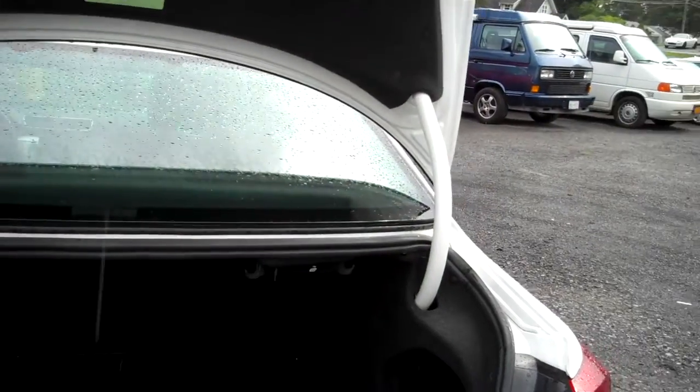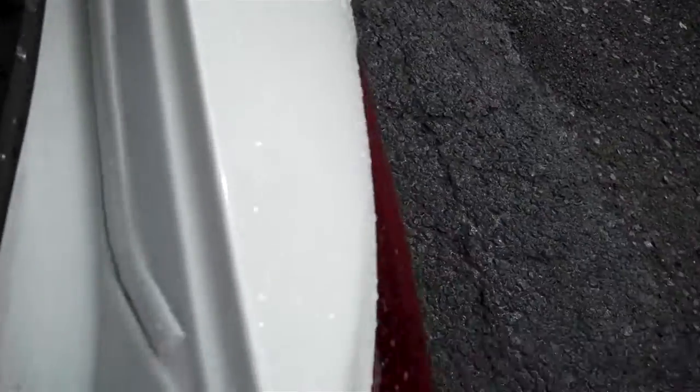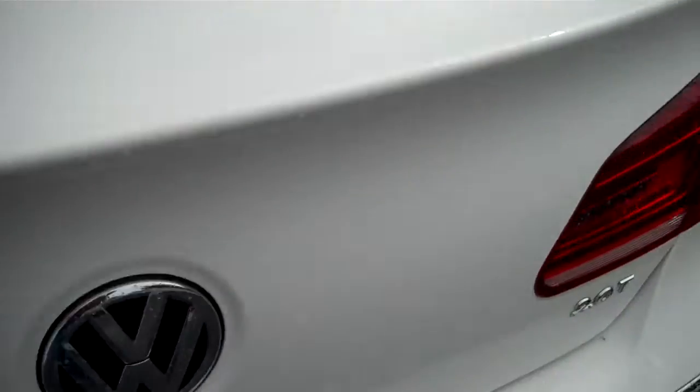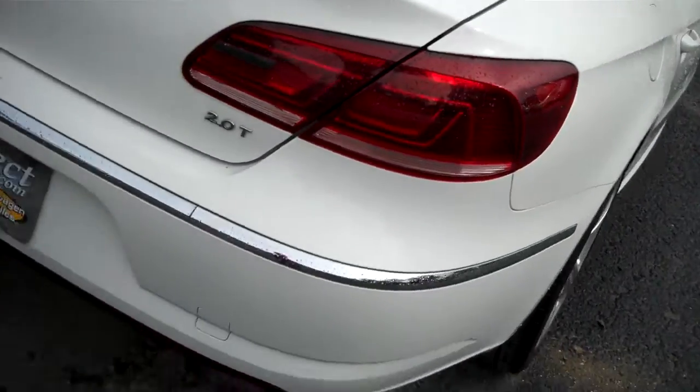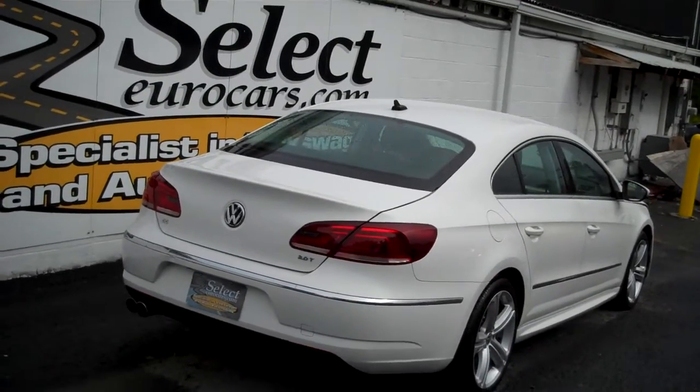Huge trunk — rear seats fold forward with simple levers. Look how clean the edges of the trunk are. Those are places where other cars you're going to see rust because moisture traps. VW is very smart — they use silicone sealant, so no moisture and no rust.